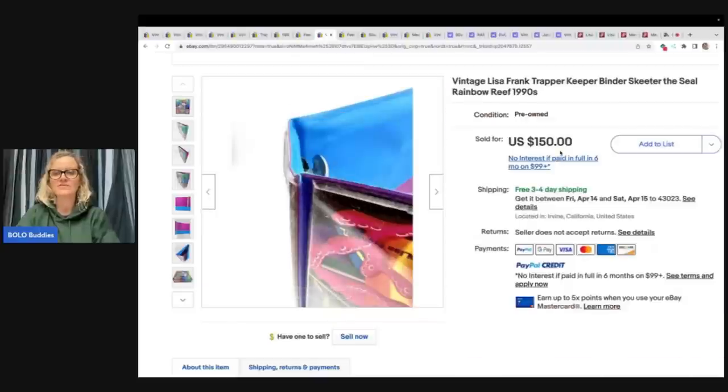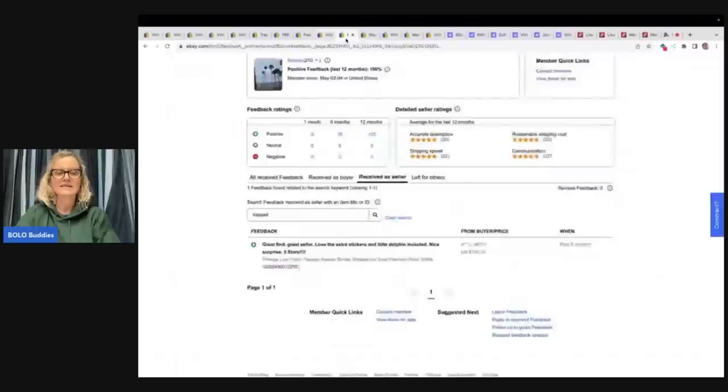This Lisa Frank seal sold for $150 free shipping, and this was a good sale. It says 'love the extra stickers and little dolphin included' — so they must have given them a little gift. Do you guys give gifts? I know that's very popular on Poshmark to give gifts. I personally do not send gifts — the gifts I've received on Poshmark are typically things I don't use or need. I am a reseller, but a lot of the items don't even have resale value. I'm just not big on sending a gift in every package.